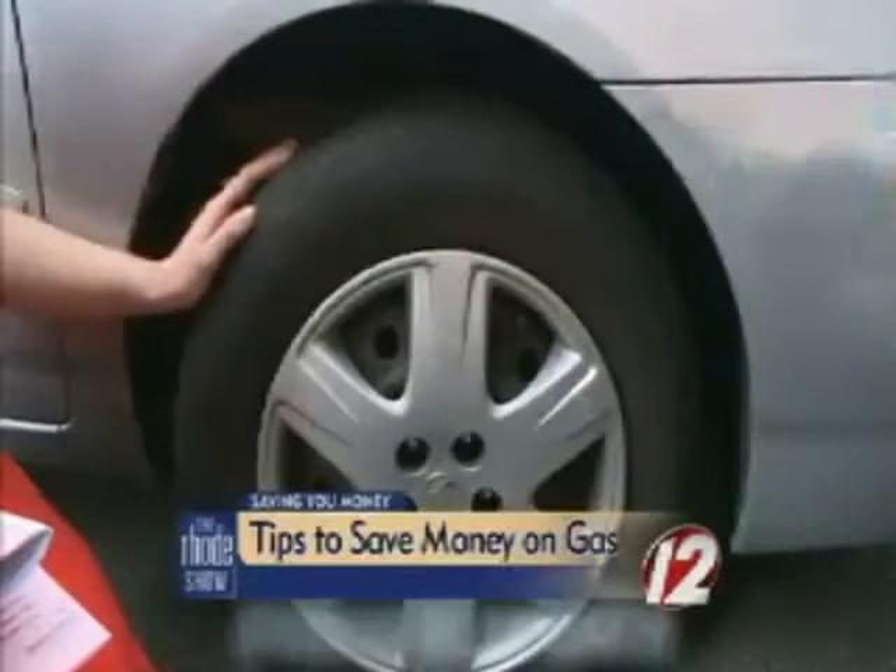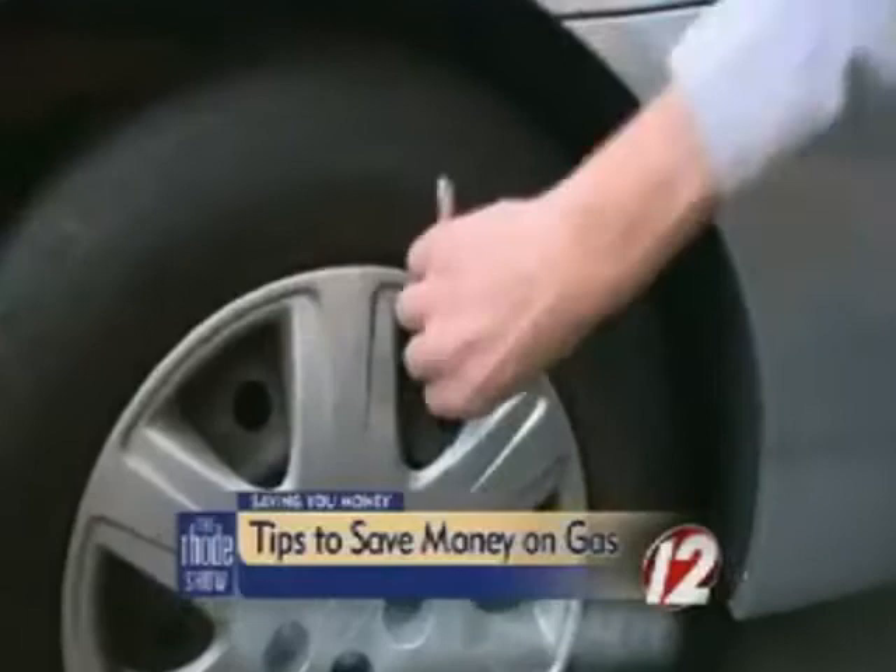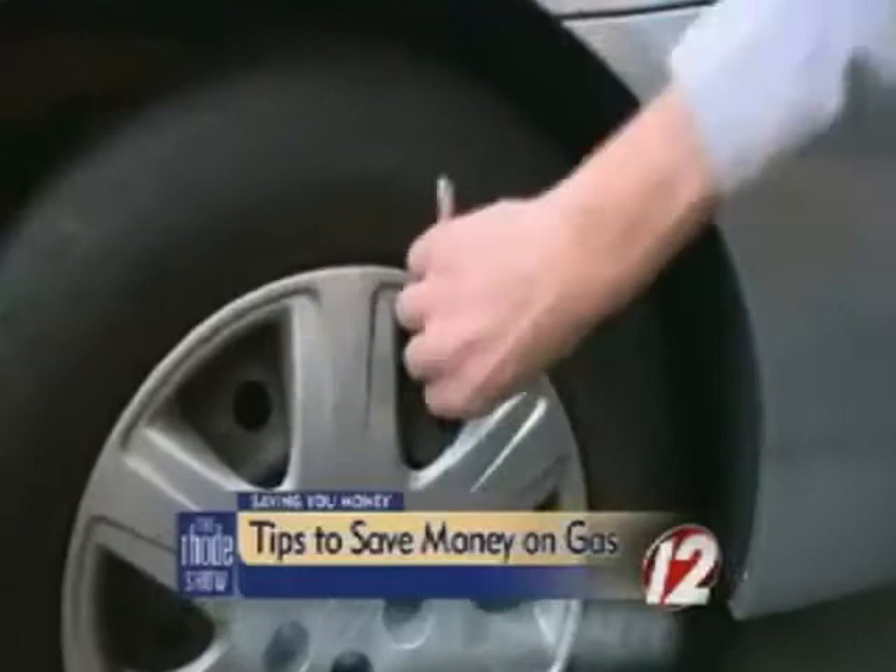About once every other week, come out and check your tire pressure — this takes two seconds. Just take the cap off the Schrader valve, take a tire pressure gauge — you can pick one up at Benny's or your local auto parts store — place it right over, and here we go. We can check our tire pressures very easily.